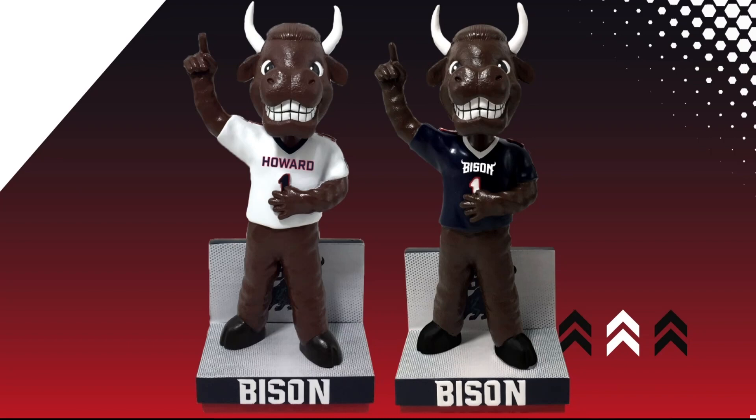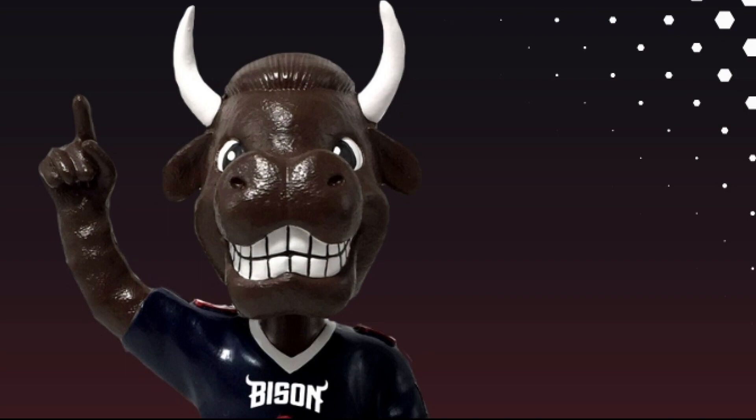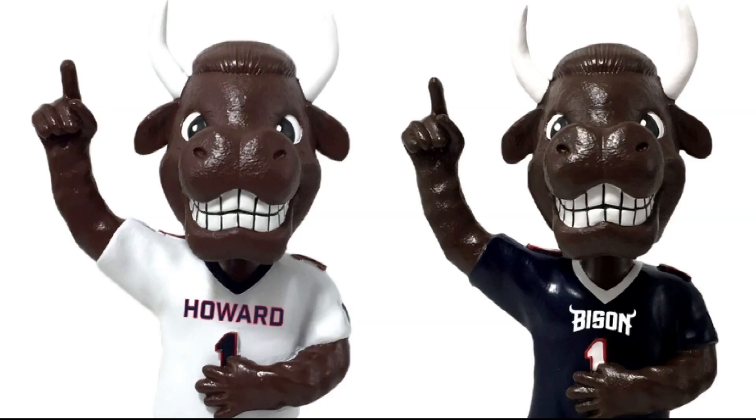This release is part of the HBCU Bobblehead series. It features bobbleheads for 13 historically black colleges and universities. We're told that a portion of the proceeds from the sale of each school's bobblehead will go back to the school. If you want to start a collection.